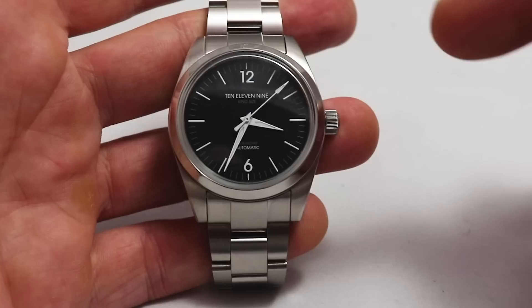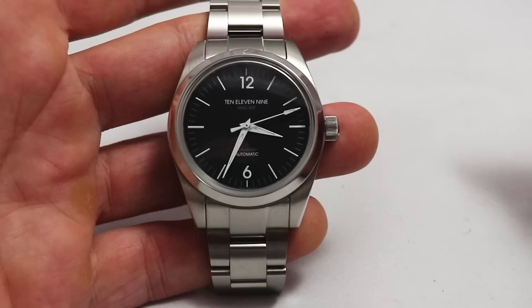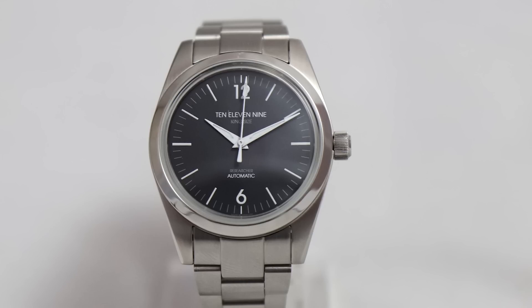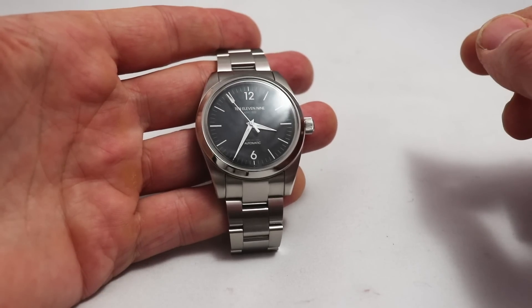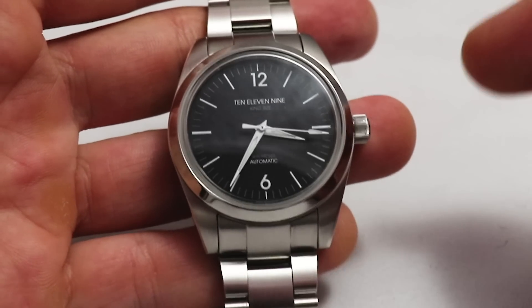You see a black dial, dolphin hands, a distinctive second hand, and numerals on 12 and 6. Very uncluttered, very legible matte black dial. The brand name is 10-11-9 — and by the way, this is a zip code for a neighborhood in the middle of Berlin where the company is located. The mastermind behind the watch is Leif, a photographer from Berlin and a watch lover.